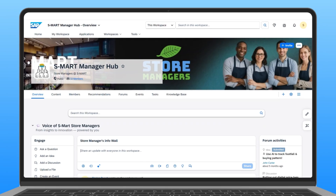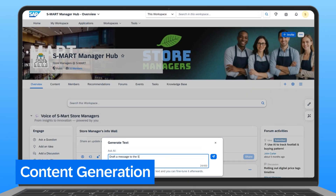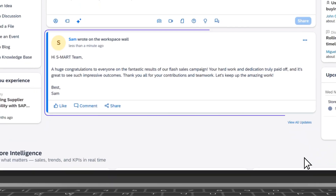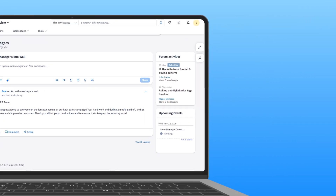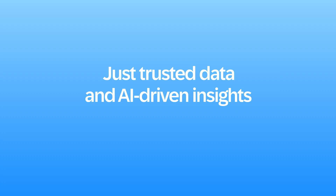Next, Sam wants to share the results with his team. He clicks on the AI prompt icon on his wall and asks AI to draft an update on the flash sales and thank the team using a casual tone. Using embedded AI capabilities within SAP Build, employees can move from question to answer in seconds. No context switching, no guesswork — just trusted data and AI-driven insights in the flow of work.